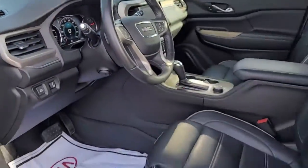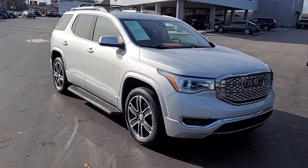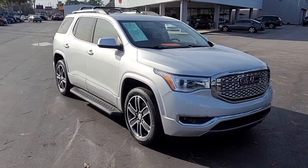Just a very nice 2019 GMC Acadia Denali here at CarTown Kia of Florence. If you have an interest in this vehicle, I invite you to visit our website at CarTownKiaFlorence.com, or better yet, just come on in and take it for a test drive.